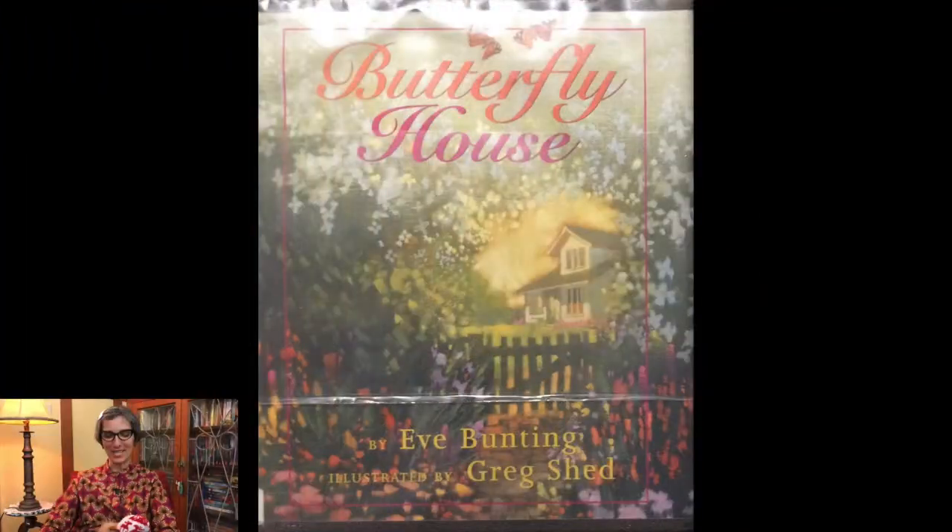Welcome friends, it's Ms. Jisa. Today's read aloud is called Butterfly House, and it's written by Eve Bunting and illustrated by Greg Shedd.